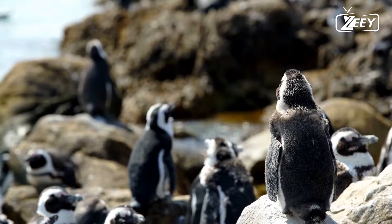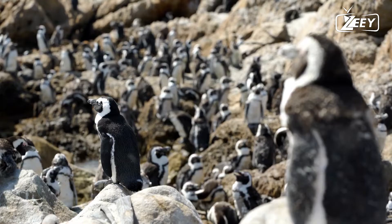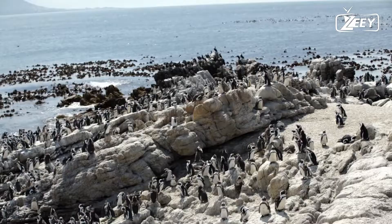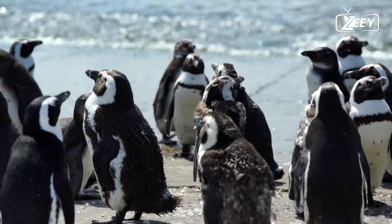Penguins catch prey with their beak and swallow it whole while swimming. A penguin's tongue is spined and its jaws are robust enough to grab slippery prey. They dwell on land for around half of their life and in the sea for the rest.